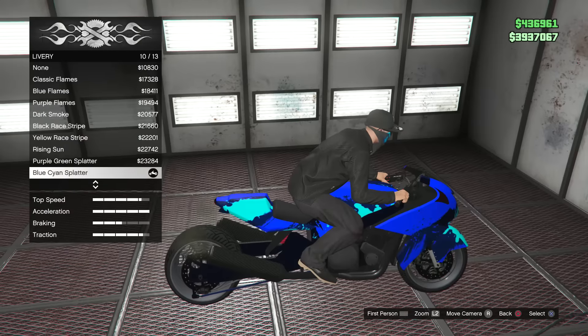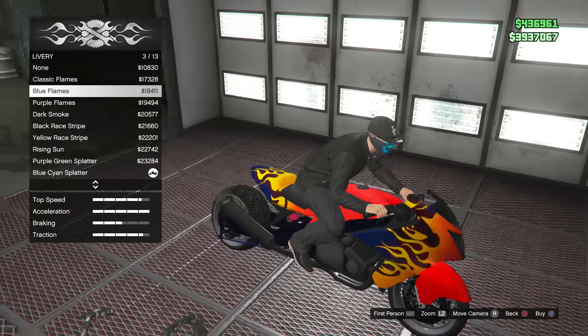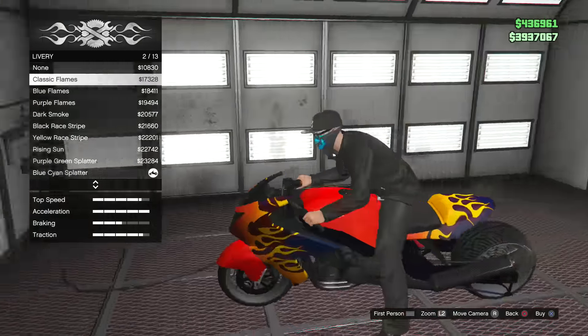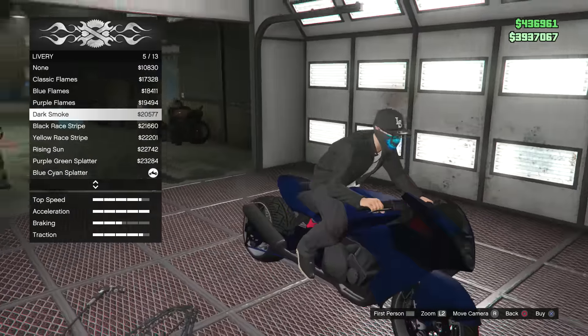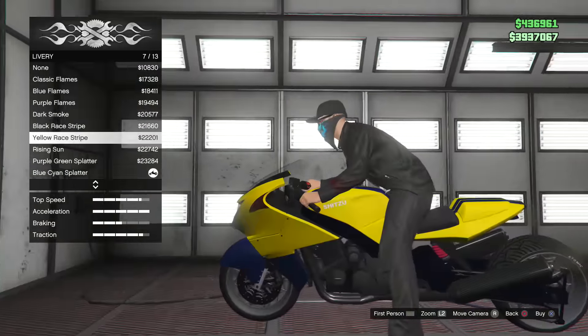You've got splattered paint, a bunch of different options, flames like the original flames, rust — a bunch of different libraries you guys could choose from and definitely check out. As well, we got some new wheels, which is pretty cool.